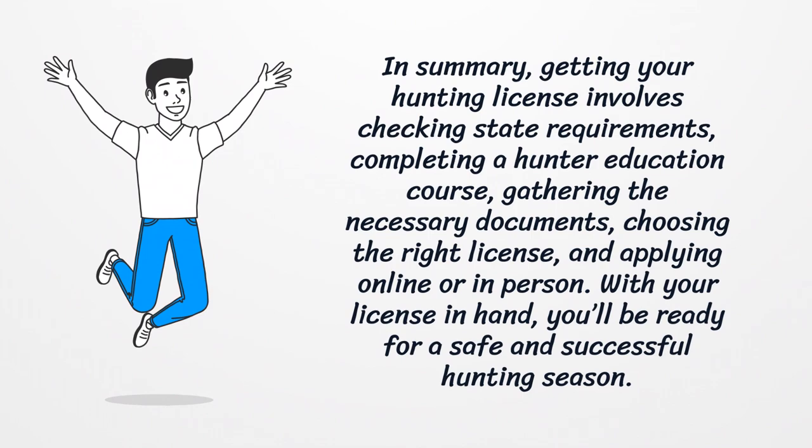In summary, getting your hunting license involves checking state requirements, completing a hunter education course, gathering the necessary documents, choosing the right license, and applying online or in-person. With your license in hand, you'll be ready for a safe and successful hunting season.